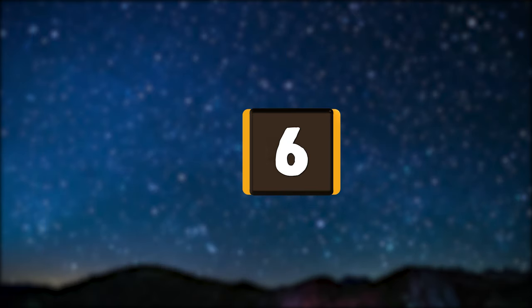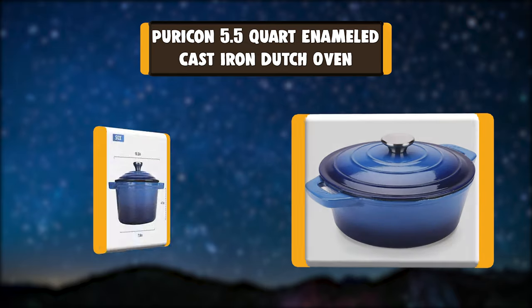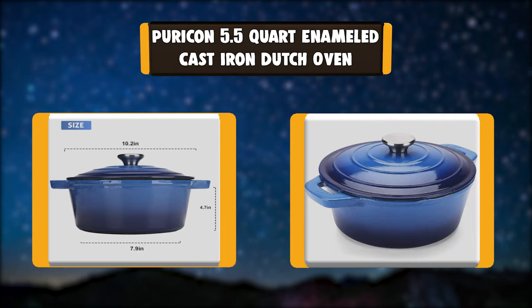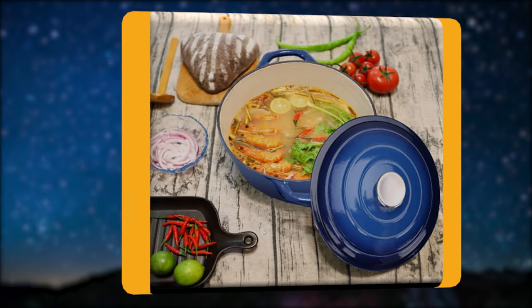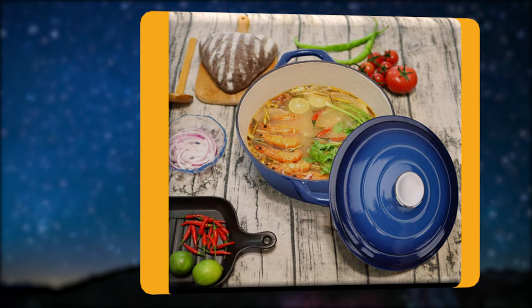Number 6: Puricon 5.5 Quart Enameled Cast Iron Dutch Oven. The Puricon Enameled Cast Iron Dutch Oven is made for braising, baking, broiling, and sautéing. Made of heavy-duty cast iron with superior porcelain enamel, providing a safe and pleasant cooking experience. A must-have in your home kitchen, and it also could be an ideal housewarming gift.